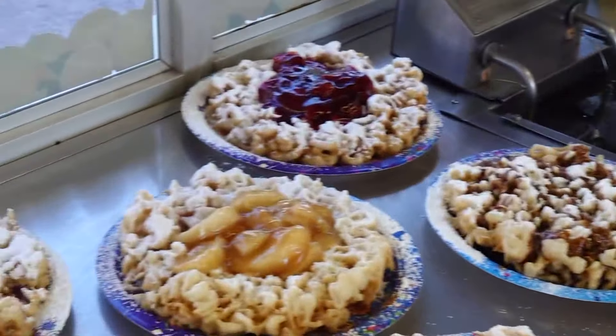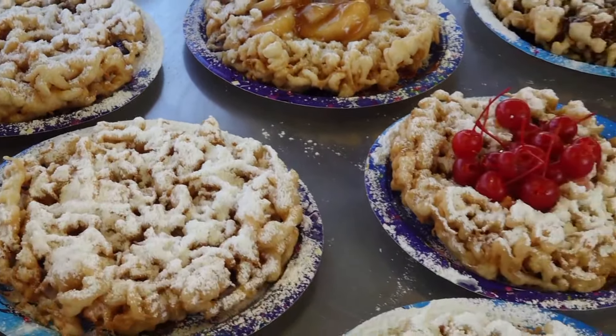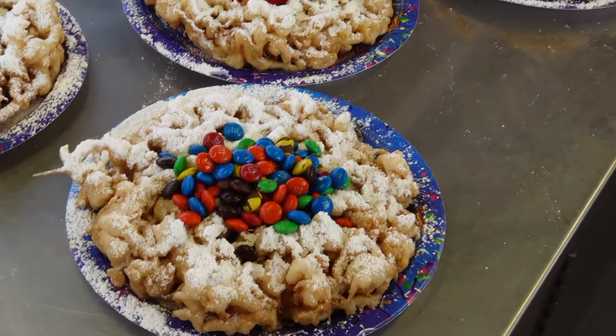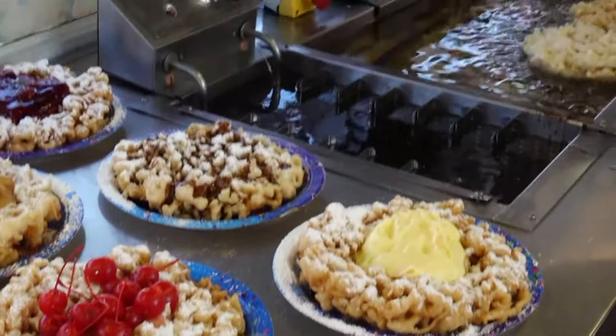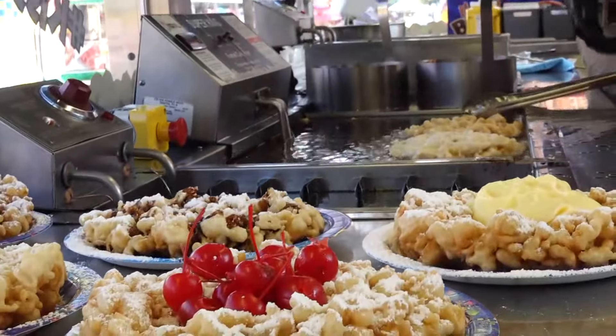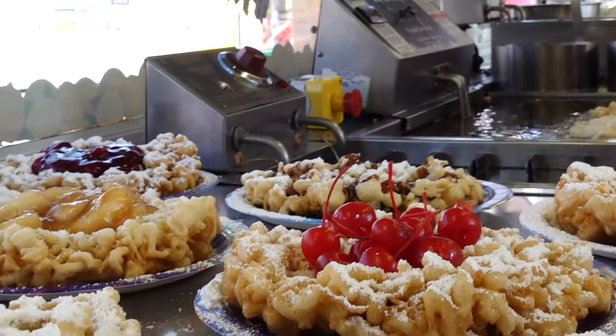We've got a ton of flavors over here. Can you explain what these flavors are? We've got everything ranging from M&Ms all the way through to Bavarian cream. You've got cherries, chocolate syrup, caramel syrup, apple toppings, strawberry, and even plain powder and cinnamon sugar — whichever you prefer.